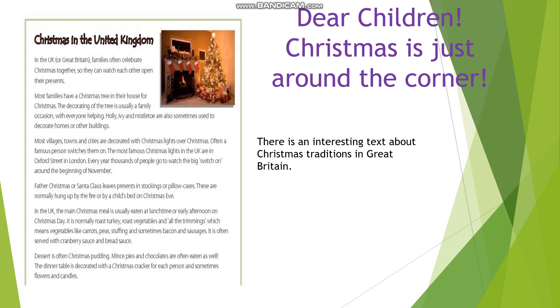Christmas is just around the corner and we prepared a very interesting text for your reading about Christmas traditions in Great Britain. After my reading, please read it by yourself.